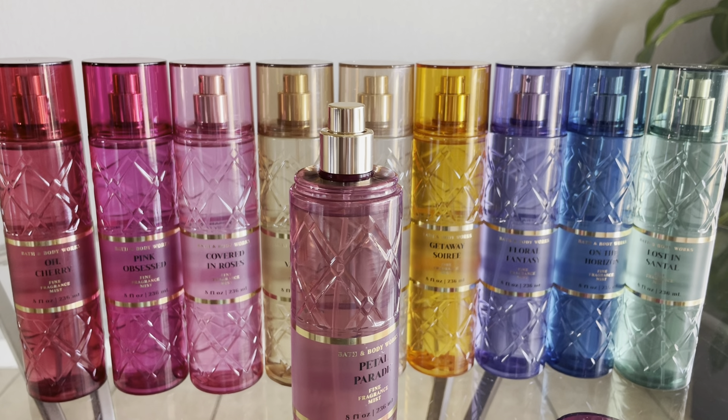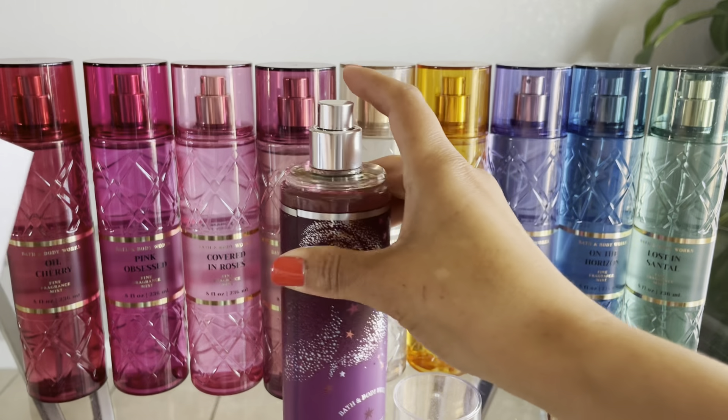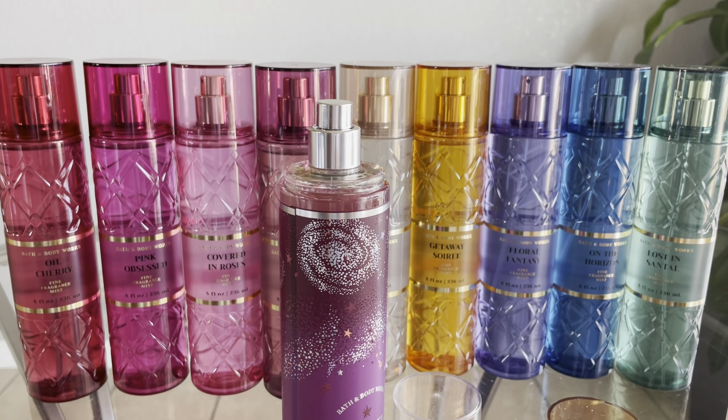I grabbed my Prismatic Stars body mist to do a side-by-side comparison. Its notes are Raspberry Stardust, Mystic Plum, and Cosmic Cashmere — a little different. Now that I've compared them side-by-side, they're definitely different. Prismatic Stars is a lot more berry-forward, while Viva Vanilla has dried down to something warmer — almost a cashmere sandalwood type scent. The cashmere note in Prismatic Stars is probably why my nose picked up a similarity. But smelling them together, I actually prefer Viva Vanilla.